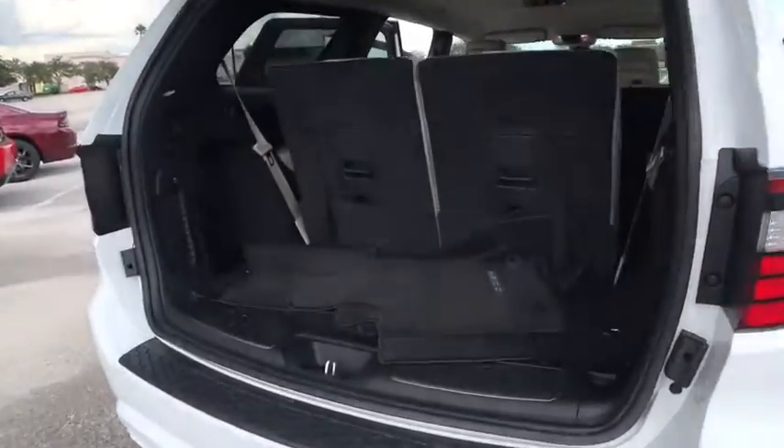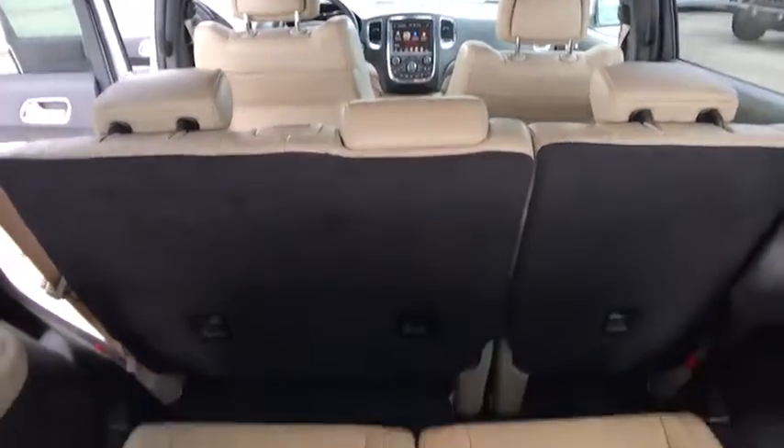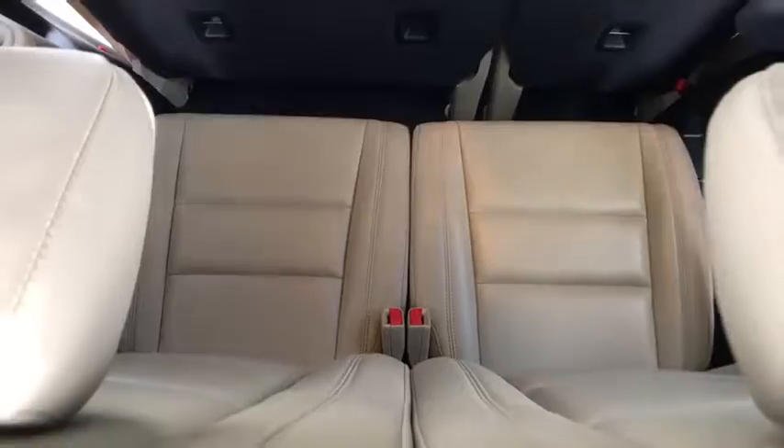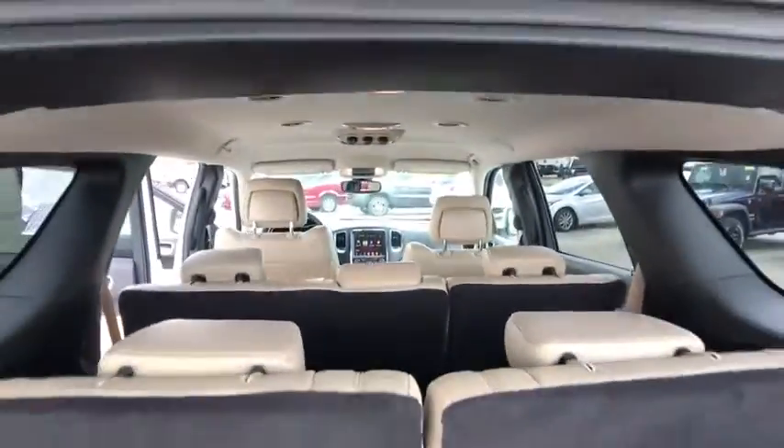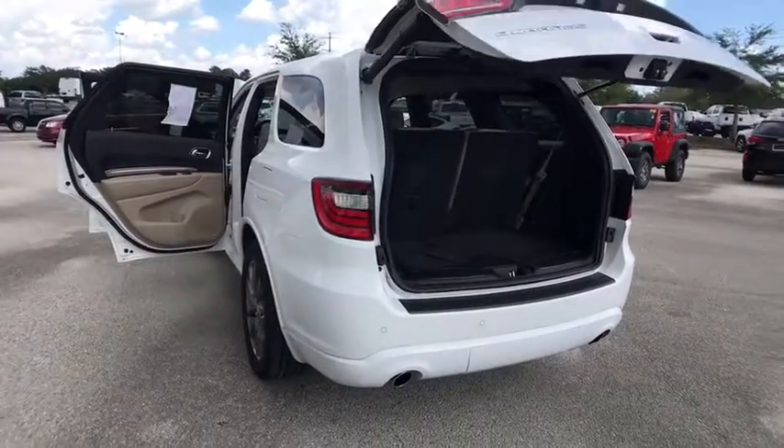This vehicle has less than 20,000 miles. Here are some of this vehicle's great options: stability control, traction control, steering wheel audio control, power passenger seat, keyless entry, remote engine start, anti-lock braking system.